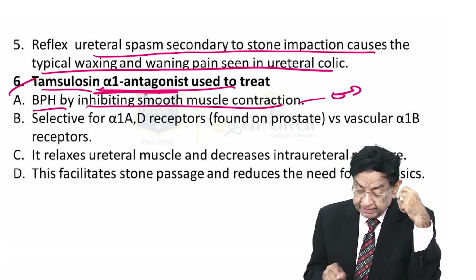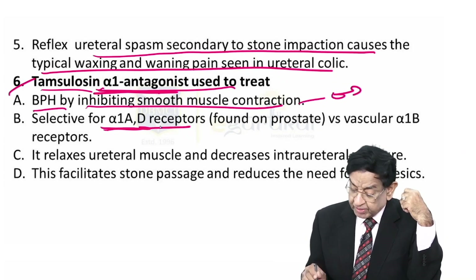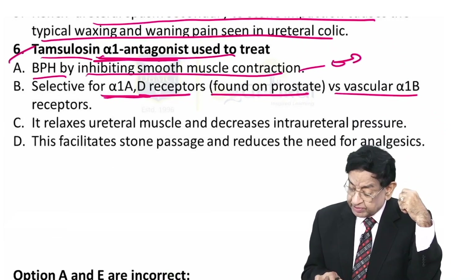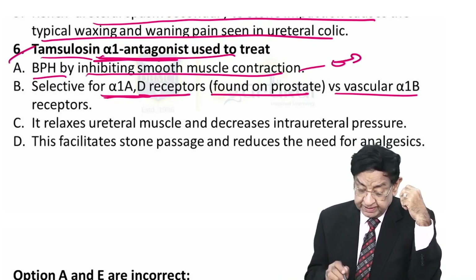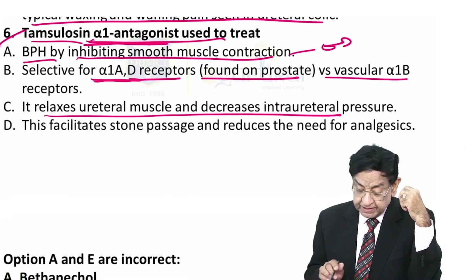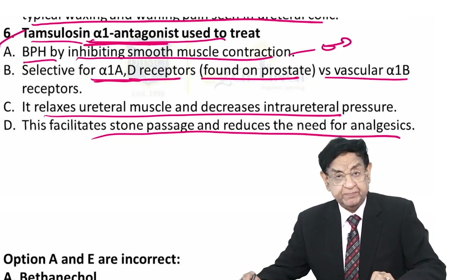Tamsulosin is selective for alpha-1a and alpha-1d receptors found in the prostate, compared to alpha-1b receptors found in vascular tissue. It relaxes ureteral muscle and decreases intra-ureteral pressure. This facilitates stone passage and reduces the need for analgesia.